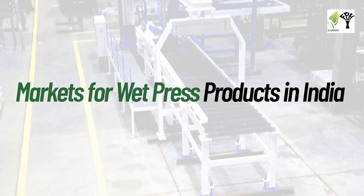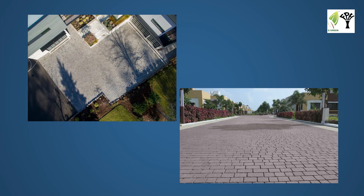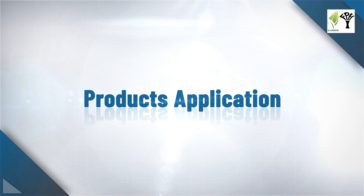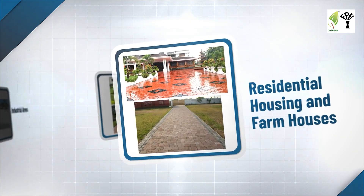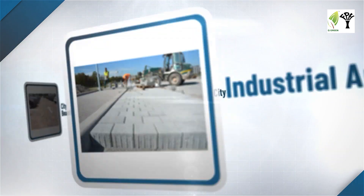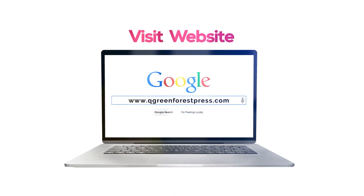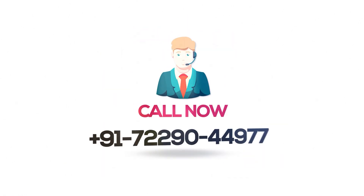What are the markets for wet press products in India? There are two major sectors: real estate, and road and highways. Apart from this, institutions, residential housing and farmhouses, parks and other landscaping, industrial areas, smart city, and city beautification projects are also key markets. For more information, visit our website and contact us.